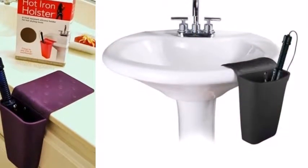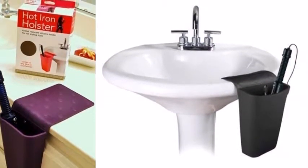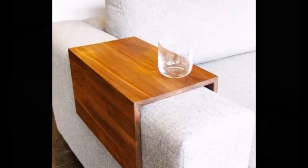4. A Hot Iron Holster — 100% essential for anyone with a pedestal sink. 5. The Couch Arm Wrap.